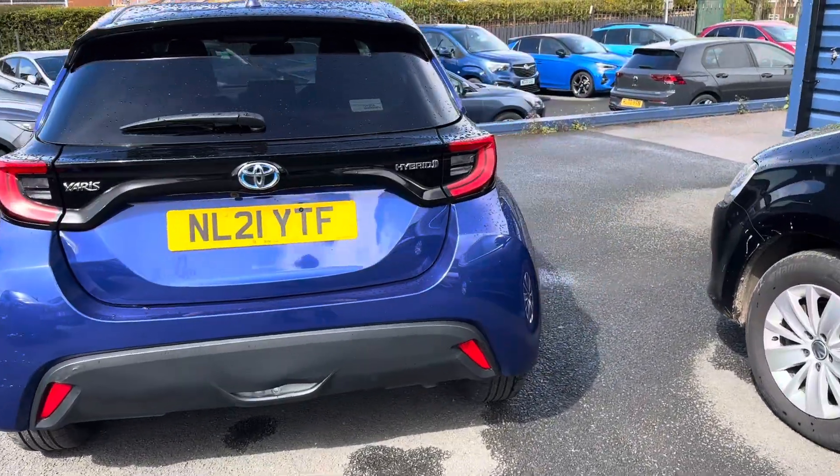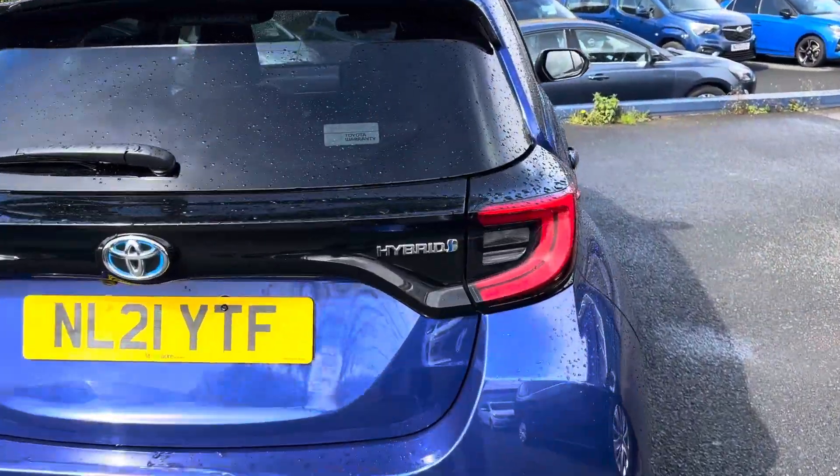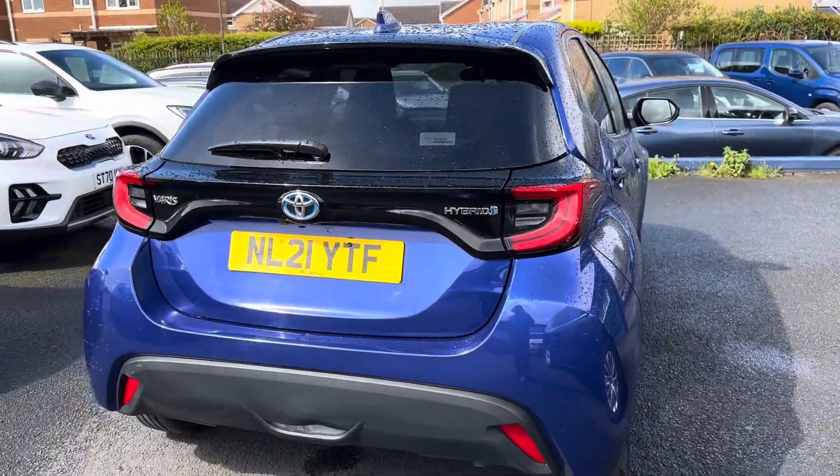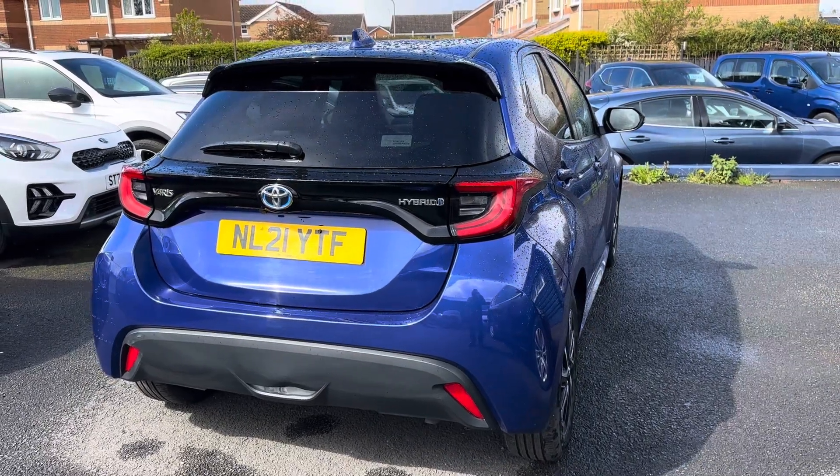It was registered 30th of March 2021. Toyota give you a five-year warranty from new, so naturally whoever buys this car will inherit that — it ends at the end of March 2026.